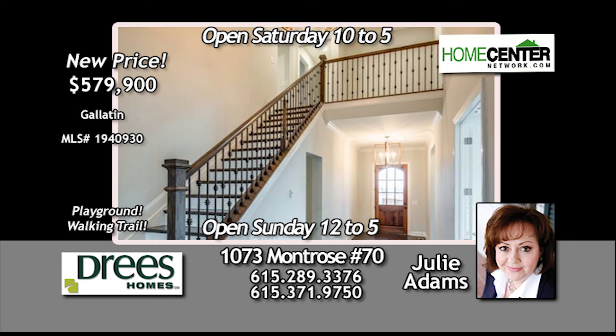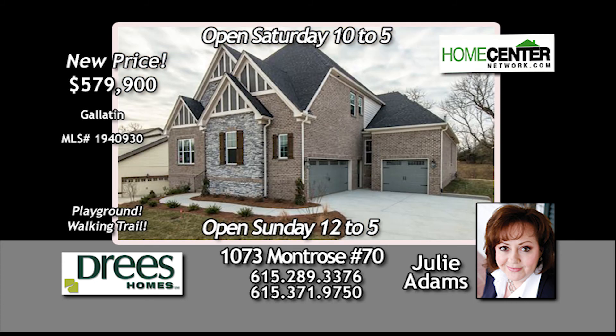Julie Adams can't wait to show you this one, so give her a call at 615-289-3376.